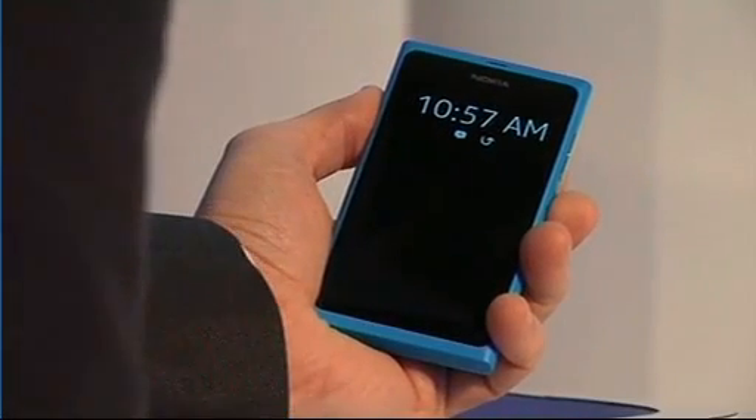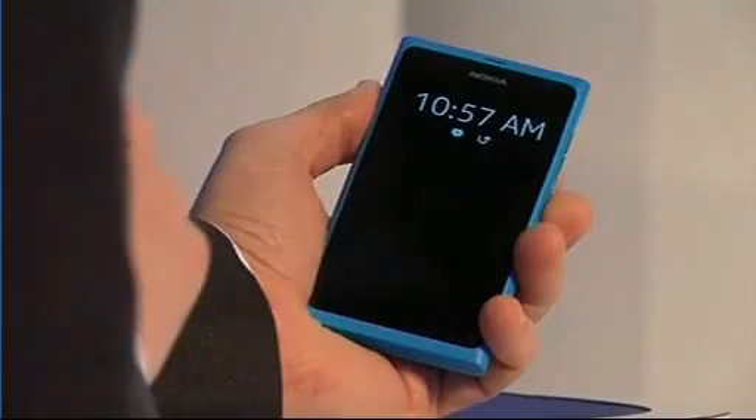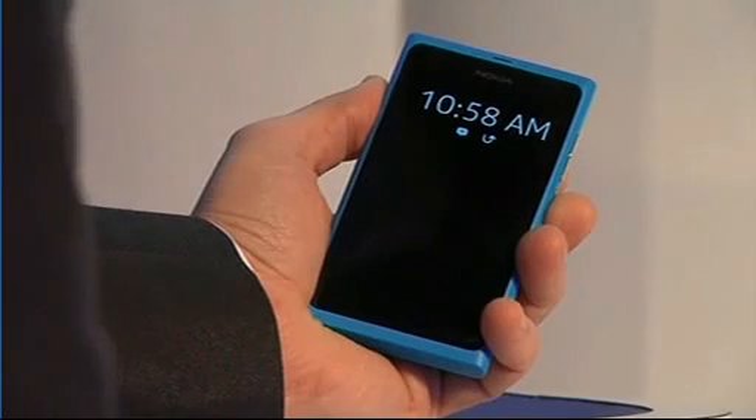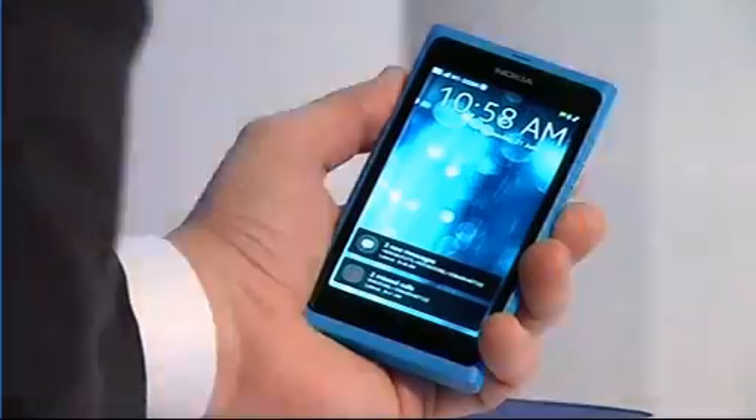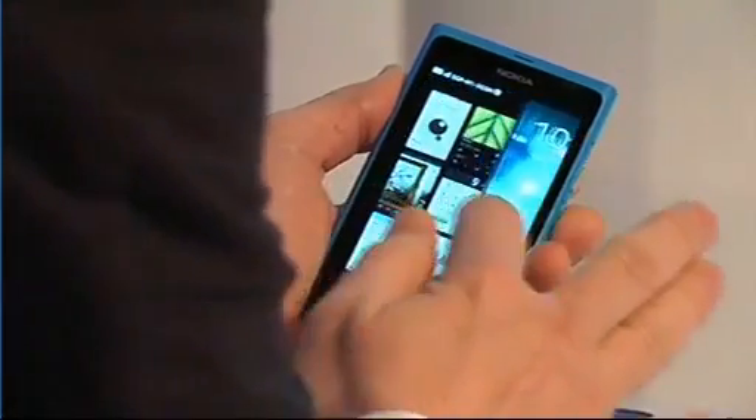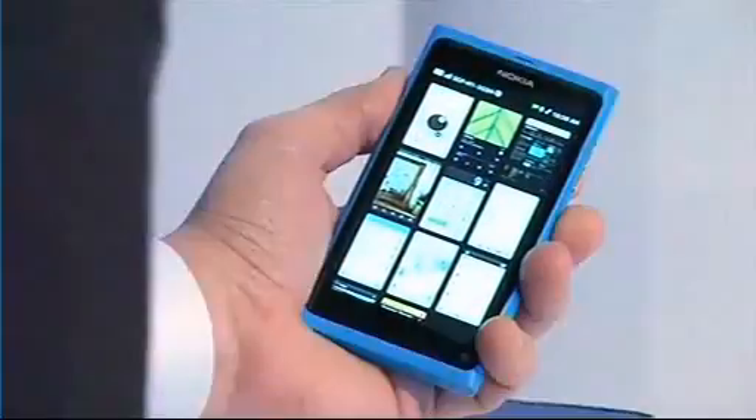One of the things that people do more every day than anything else is unlock their phone and look at their phone for the time. We have a low power mode that's beautiful with the clock and your notifications — it's extremely calm technology. You just double tap to wake up the device, and then you swipe like that.